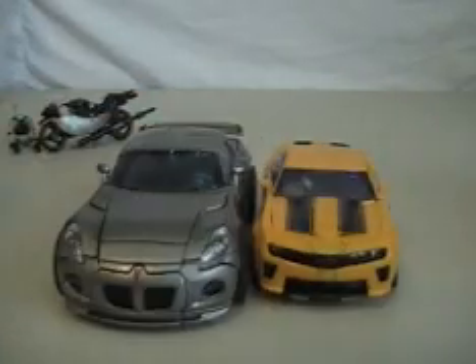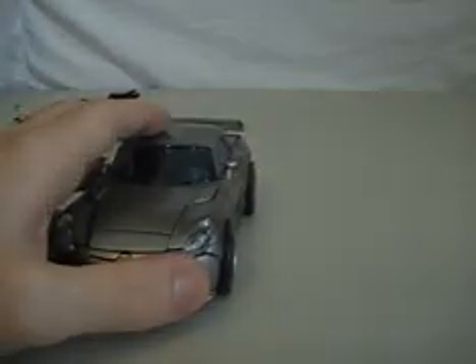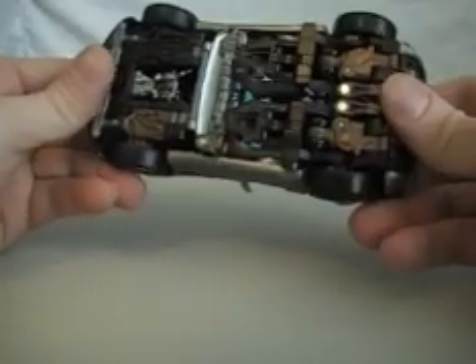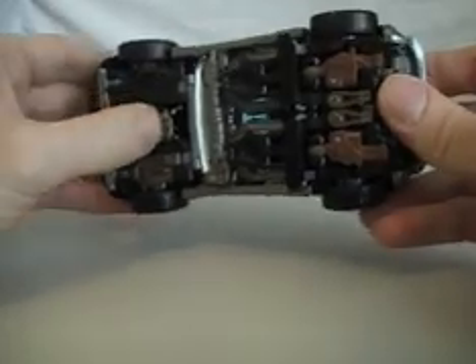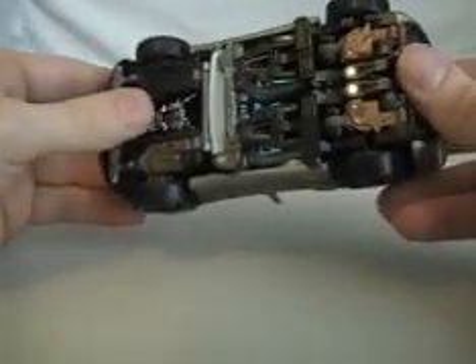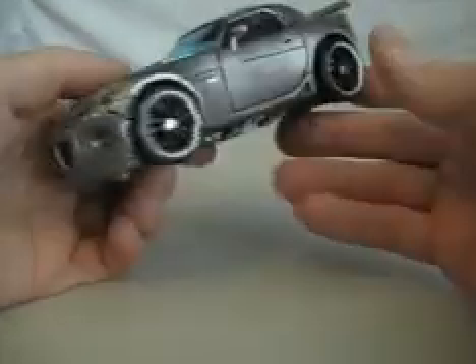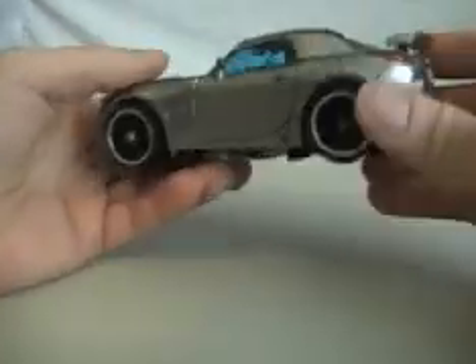I'll give you a comparison — it's not too much bigger. But when you get into robot mode it's pretty tall — maybe about as tall as an Ultra class, maybe a little bit shorter. Let's get into robot mode, shall we?